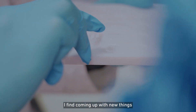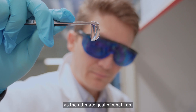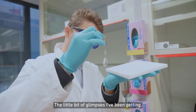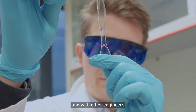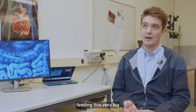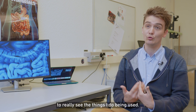I find coming up with new things and then seeing them being used as the ultimate goal of what I do. The glimpses I've been getting, both by working with surgeons and with other engineers, has always been feeding this very big passion of mine to really see the things I do being used.